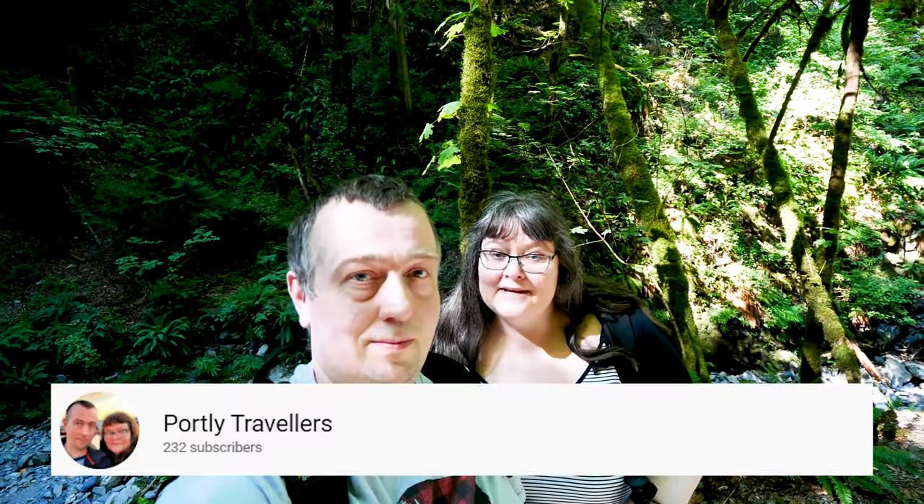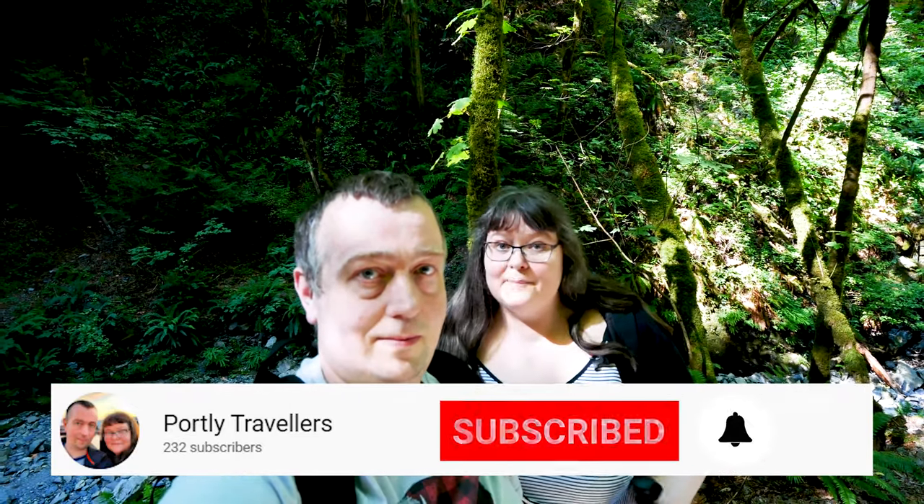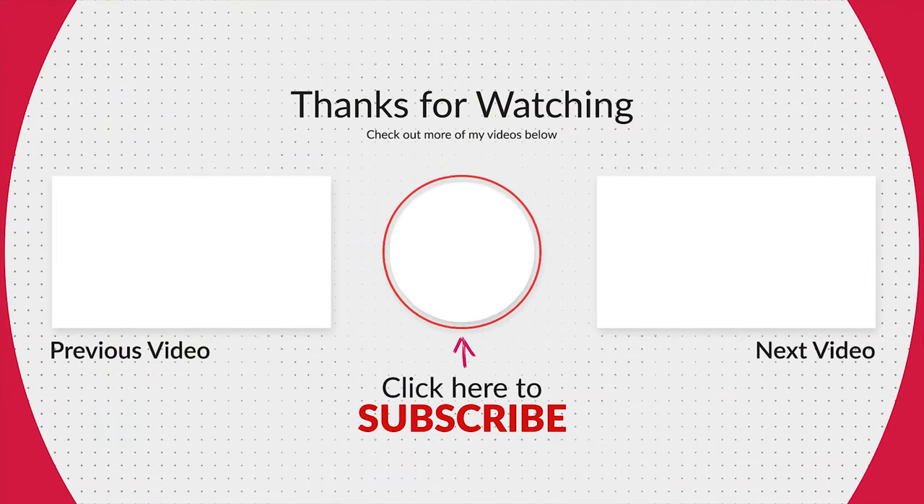I'm Shawna. I'm Trevor. We're the Partly Travelers. We hope you enjoyed our video. Please leave us a comment below. Don't forget to subscribe and hit the little bell so you get notified when we have a new video up.